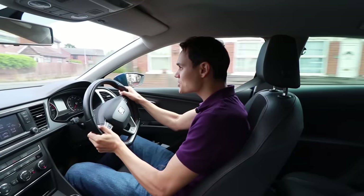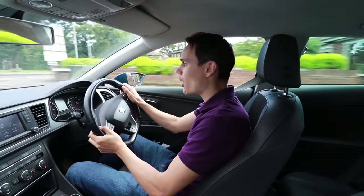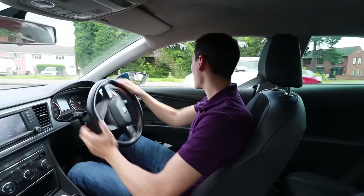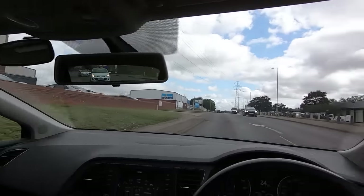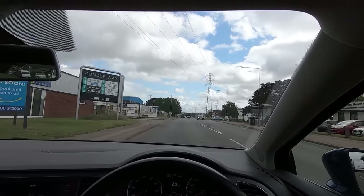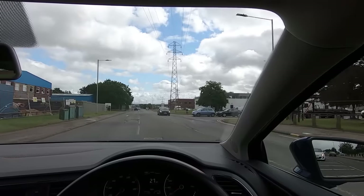It's important to check your mirrors before you signal so you don't panic anyone who may already be passing you. It also gives you a good idea of what's coming up behind so you're prepared for any approaching danger. It's also a good idea to check your mirrors before moving into a waiting area in the middle of the road, because the mirrors you checked before your signal may be getting a bit old.